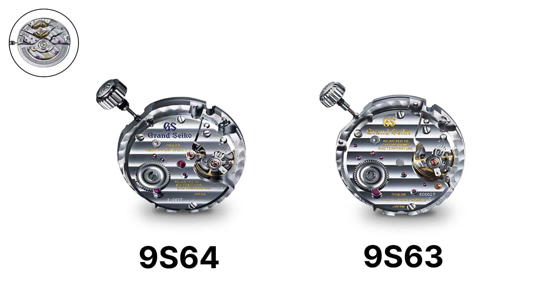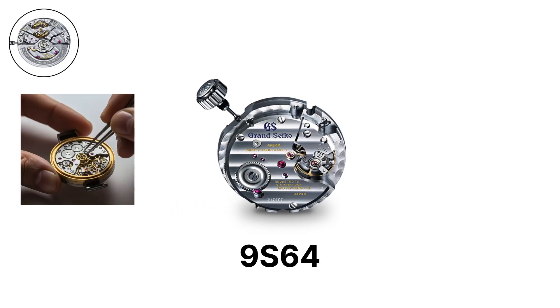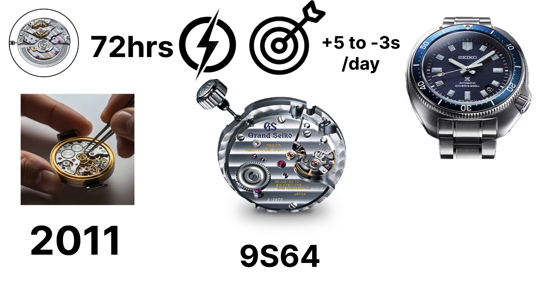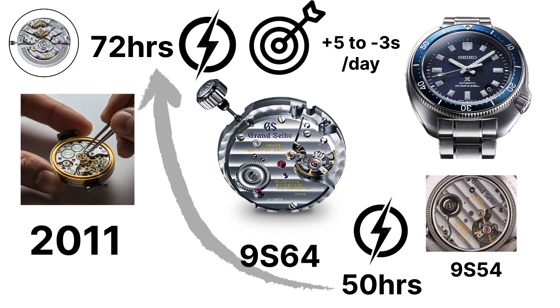The 9S64 is a manual wind caliber introduced in 2011. It is a three-hand movement with a 72-hour power reserve and accuracy of plus 5 to minus 3 seconds per day. It replaced the earlier 9S54 by extending the power reserve from 50 hours to 72.